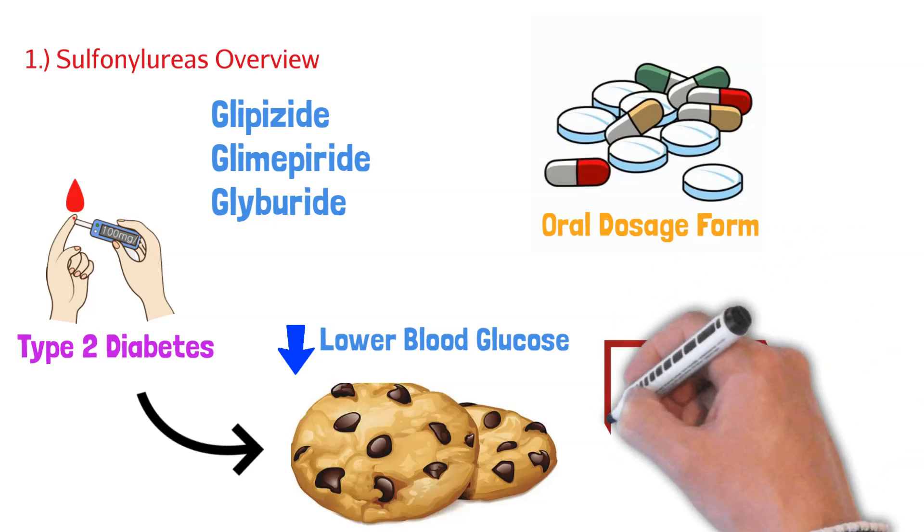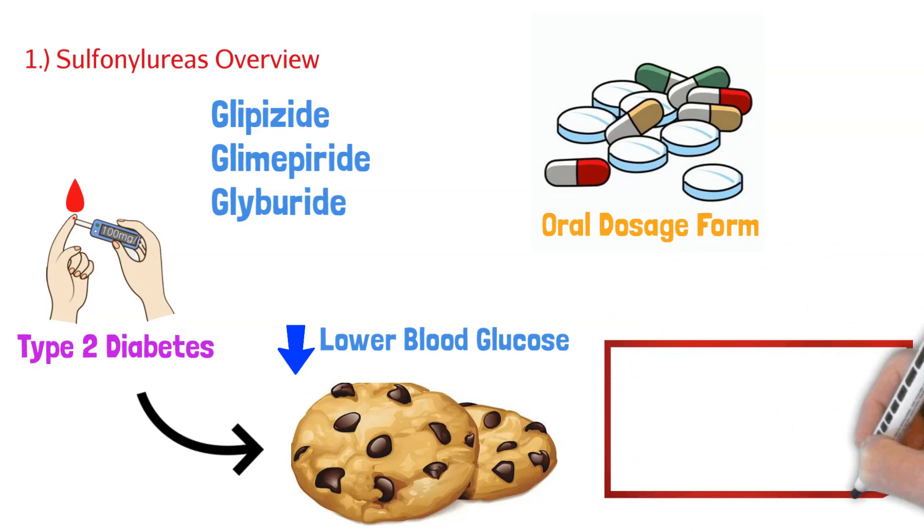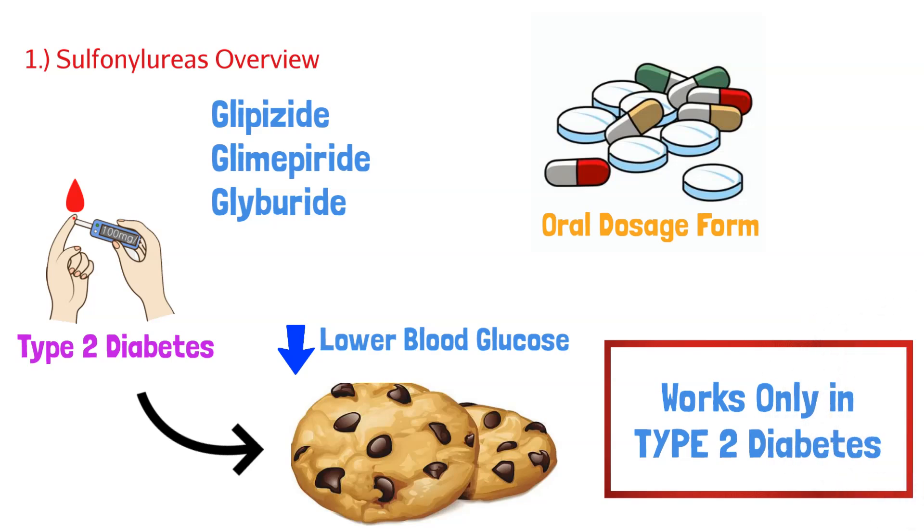It's very important to know that sulfonylureas only work in type 2 diabetic patients. They do not work in type 1, and there's a reason for that, which we'll dive into in a little bit.